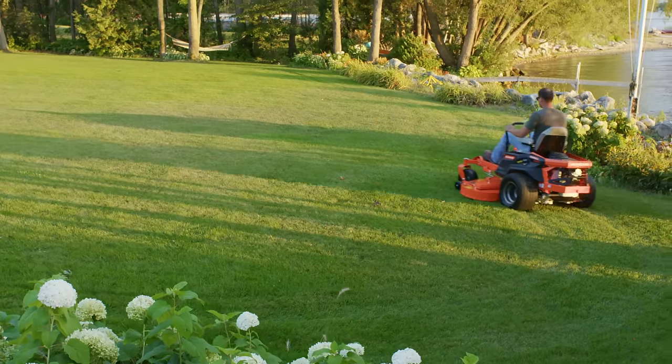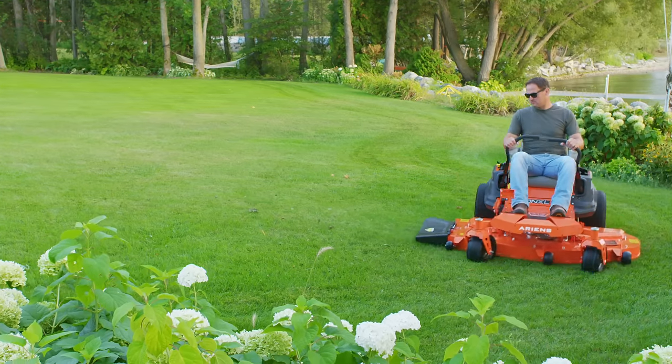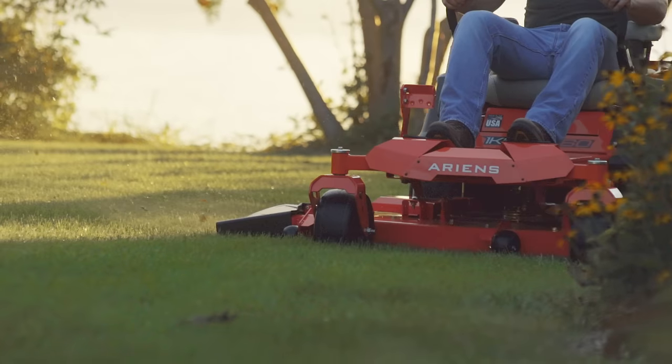If professional performance is a big priority, it's time to step up to the Icon XL from Ariens. Its 4.5 inch deep fabricated deck delivers maximum airflow to create a precise cut.